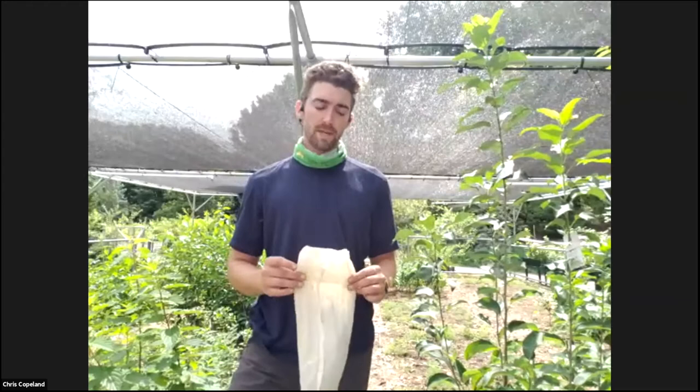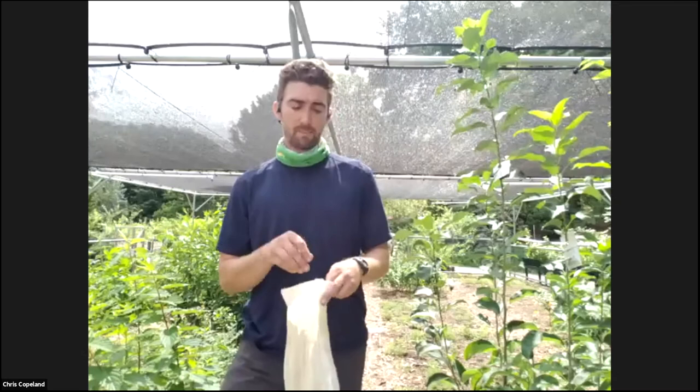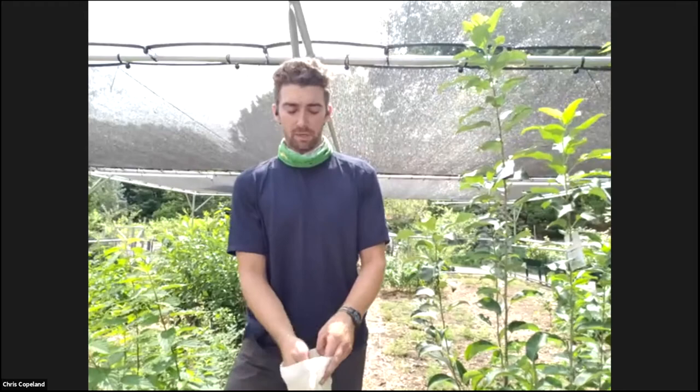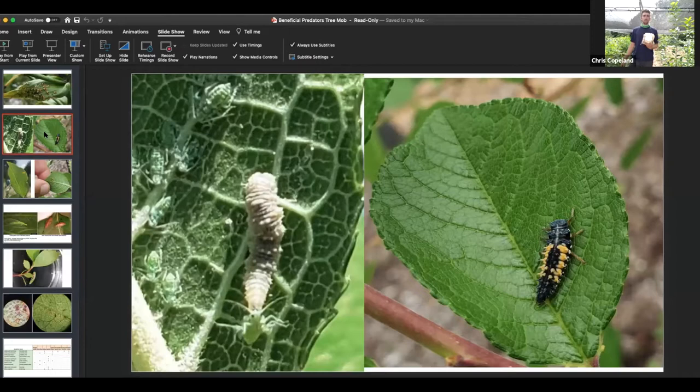Let's dive into some beneficial predators that help control aphid populations. First up, I'd love to talk about ladybugs — these are certainly the most common and most recognizable aphid predator. We buy in our ladybugs from a commercial vendor. We use Beneficial Insectary mostly, which is based on the west coast. They will send us within 24 hours a large bag of live ladybugs. The larvae are extremely effective predators — they're the most active in their predation at the larval stage. The image on the left shows a larva sucking the life out of an aphid.